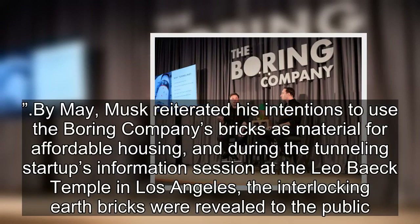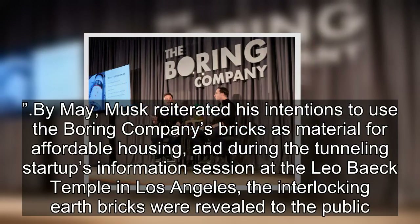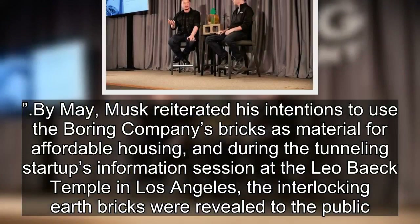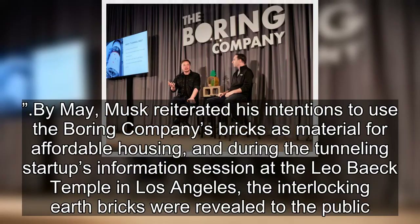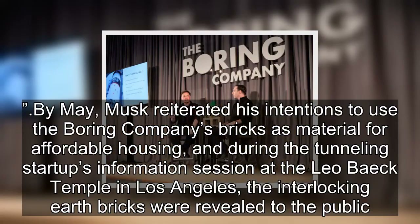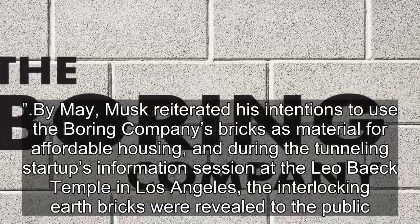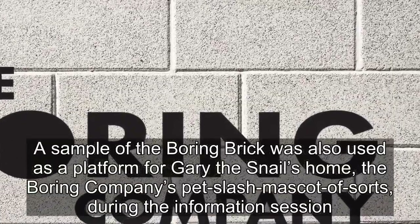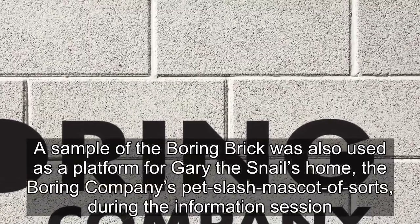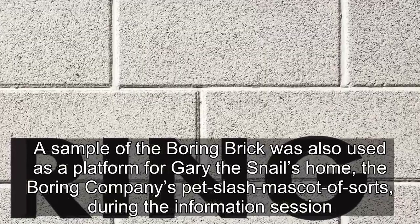Musk reiterated his intentions to use the Boring Company's bricks as material for affordable housing, and during the Tunneling Startup's Information Session at the Leo Beck Temple in Los Angeles, the interlocking earth bricks were revealed to the public. A sample of the Boring Brick was also used as a platform for Gary the snail's home, the Boring Company's pet and mascot of sorts, during the information session.